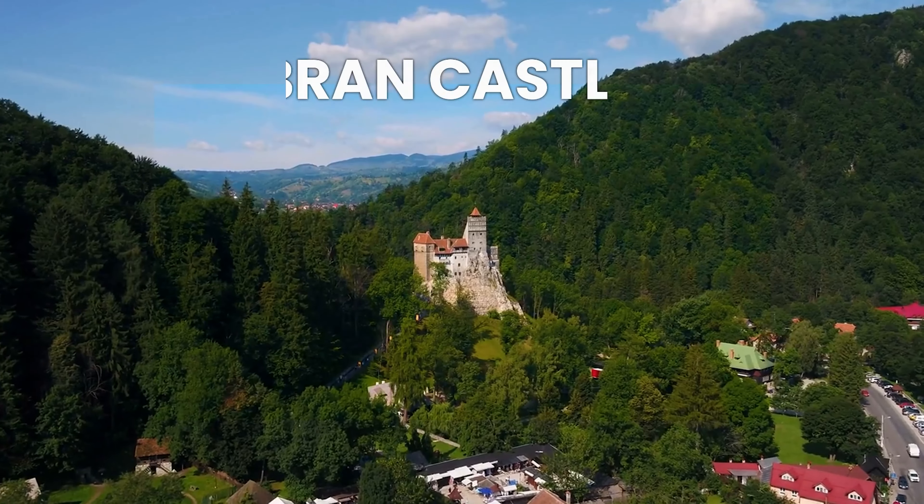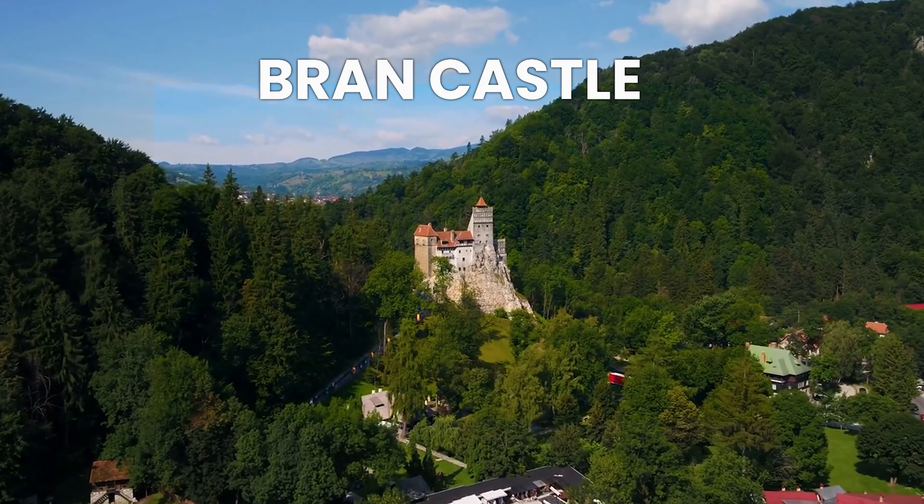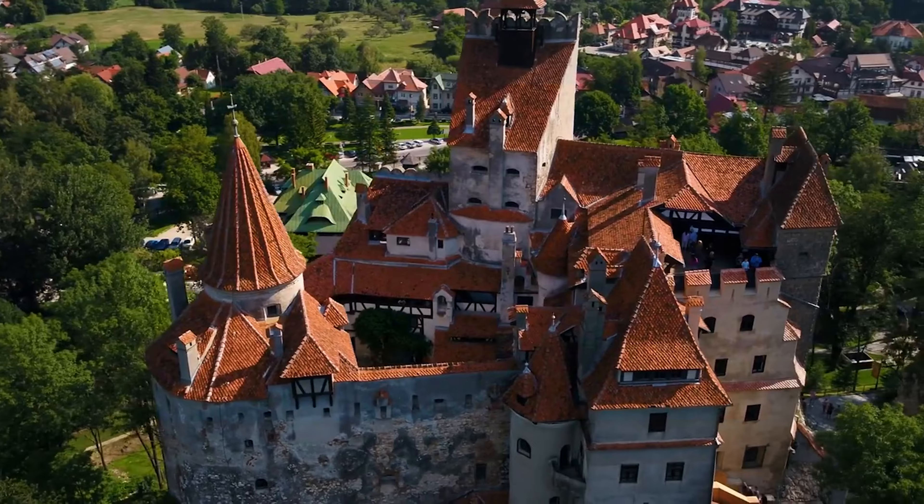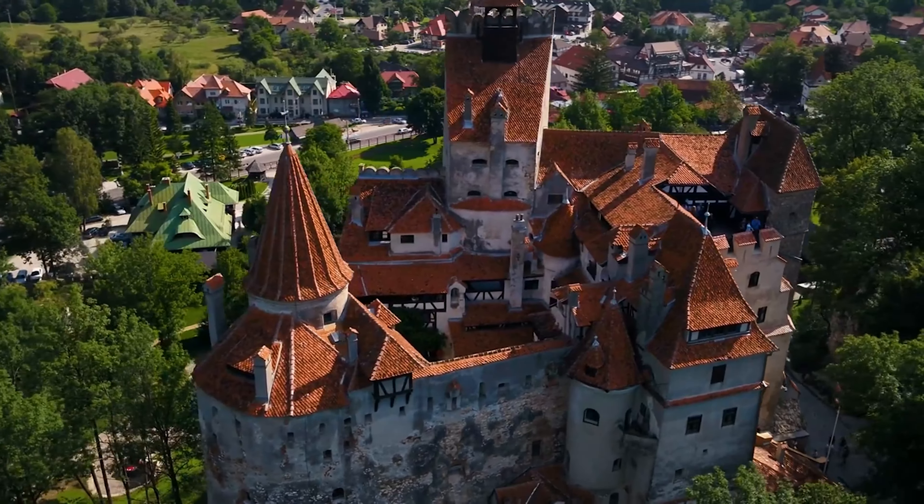Bran Castle, located in Romania. This castle is often associated with Dracula, but it also has an eerie resemblance to Hogwarts. It's definitely worth a visit for its Gothic architecture and fascinating history.